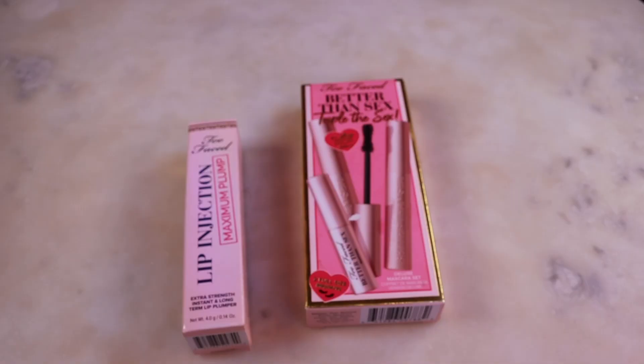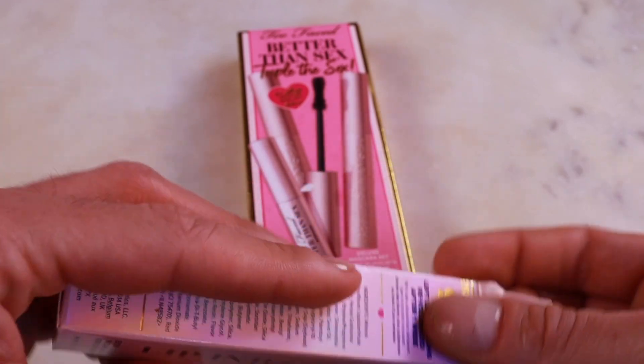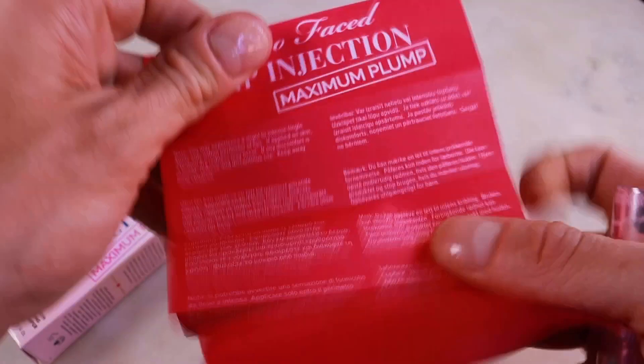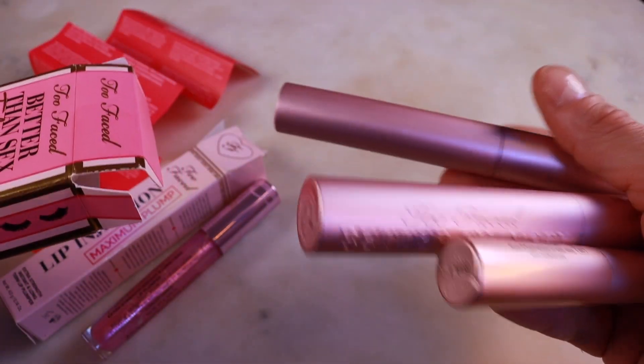While we're at it, let's also use the Better Than Sex — Triple The Sex mascara. The Lip Injection Maximum Plump is actually a newer formula; the first original formula I used was back in the late 2000s. You get two full sizes and a mini in this kit.